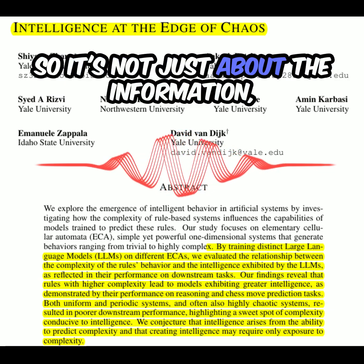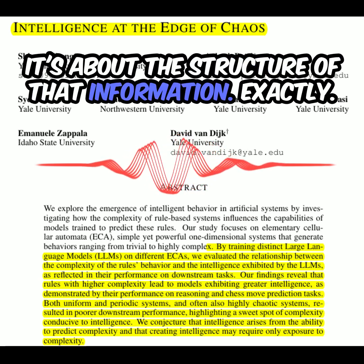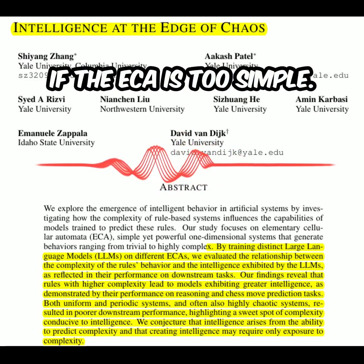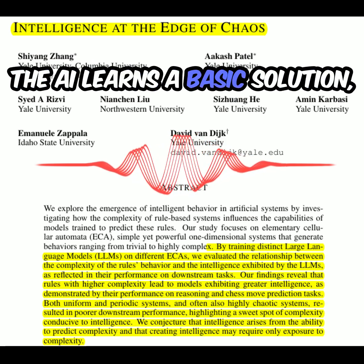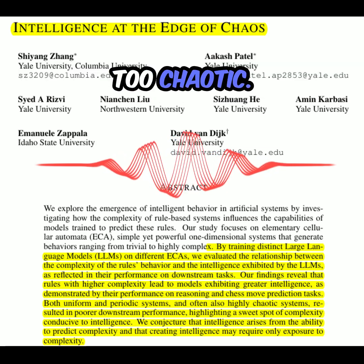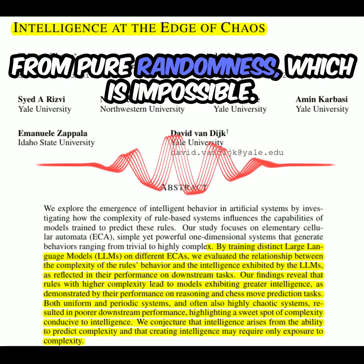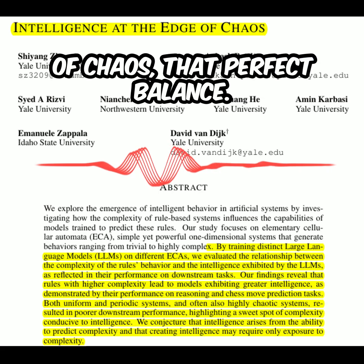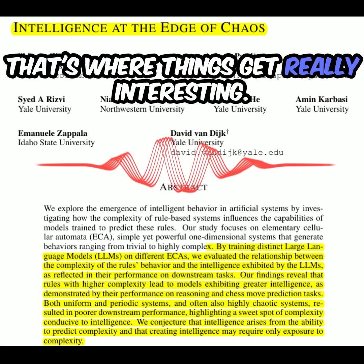It's not just about the information — it's about the structure of that information. And there's a sweet spot. If the ECA is too simple, the AI learns a basic solution but doesn't really learn to think. Too chaotic, and it's like trying to learn from pure randomness, which is impossible. But find that edge of chaos, that perfect balance — that's where things get really interesting.